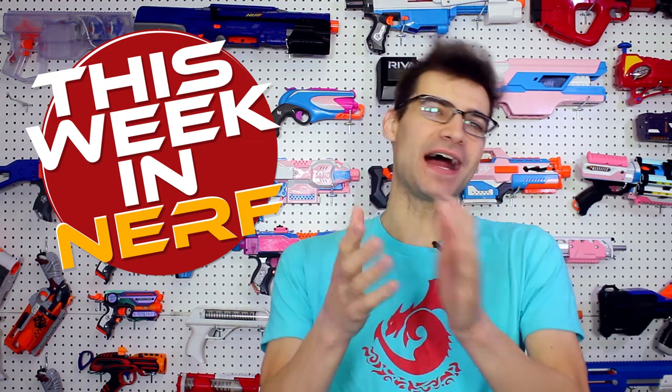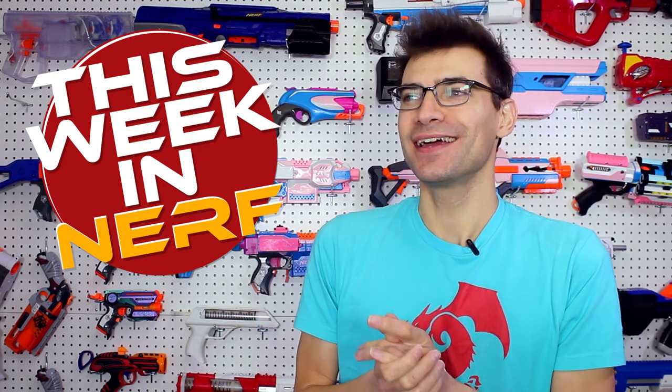This week in Nerf, it's the end of the year. We're going to talk about some of the highlights. I'm Jangular, and for the final time in 2018, this is your source for first-party, third-party, and community Nerf news.